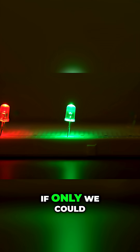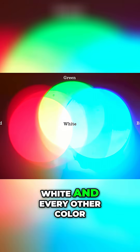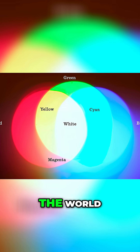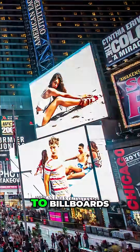If only we could make blue, then we could mix red, green, and blue to make white and every other color, unlocking LEDs for every type of lighting in the world — from light bulbs to phones to computers to TVs to billboards.